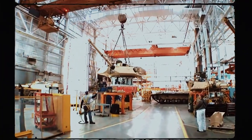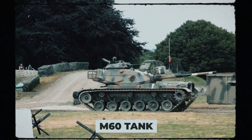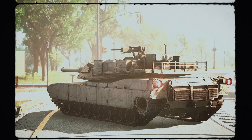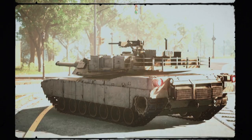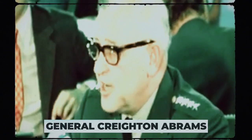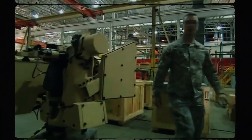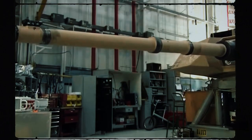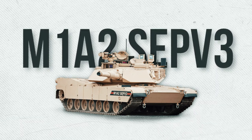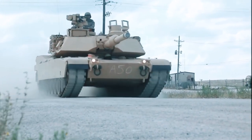We'll first take a look at the history and evolution of the M1 Abrams. Developed in the late 1970s as a replacement for the venerable M60 tank, the M1 Abrams was the first tank to feature a composite armor system. Designed by Chrysler Defense, now General Dynamics Land Systems, and named for General Creighton Abrams, the tank has been upgraded numerous times, with the latest version, the M1A2 SEP V3, featuring improved electronics and new armor plating. This modernization program was adopted in 2018.